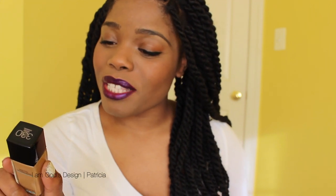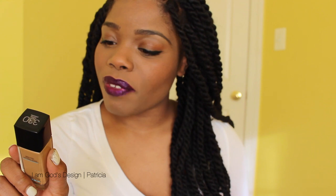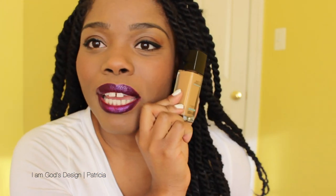Let me tell you what the claims are. It says: mattifies and refines pores, matches natural tone, natural seamless finish. My color is 330 Toffee Caramel. Tell me this doesn't look five shades too light. This foundation cost me $7.99 and I bought mine at my local Target.